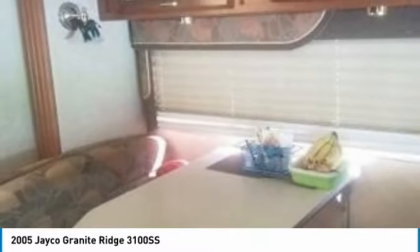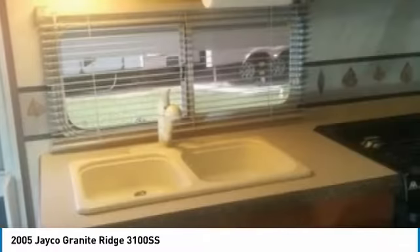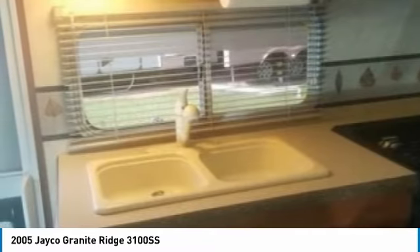The interior features a great cooking space that is equipped with a double basin sink, 3-burner stove, oven, microwave, and refrigerator. There is a booth-style kitchen dinette and comfy sleeper sofa for the ideal combination of comfort and style.